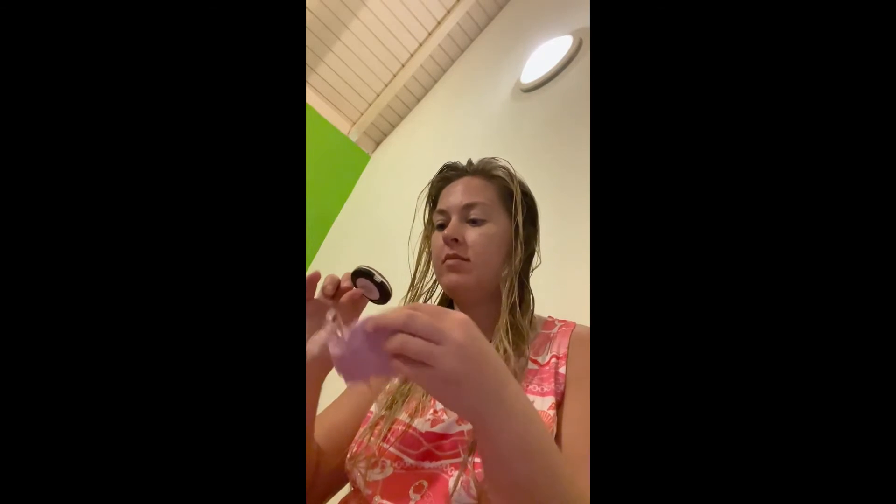Day three of my 12 days of Ulta Beauty half advent calendar. Yesterday we had hand cream and the day before we had duo eyeshadow. Let's see what day three has in store. Feels like another eyeshadow — oh, it's blush! Nice. So now I have blush, eyeshadow, and hand cream. Yay!